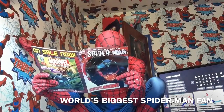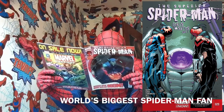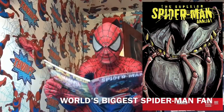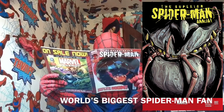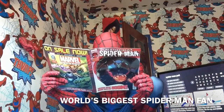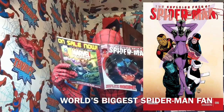The Superior Spider-Man issue 29, Superior Spider-Man Annual 2, and Superior Foes of Spider-Man number 6.